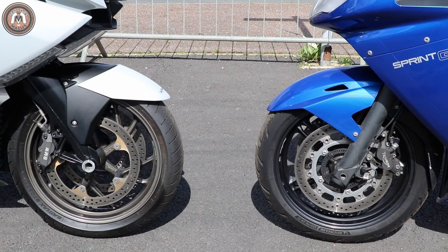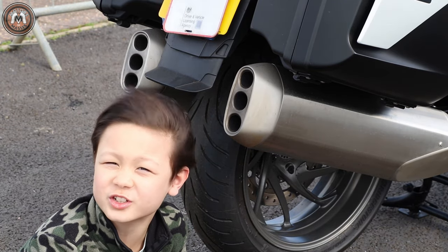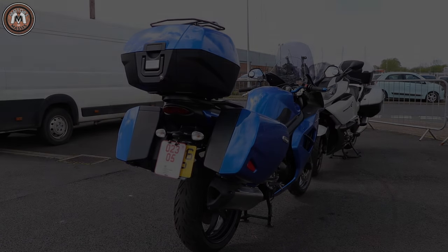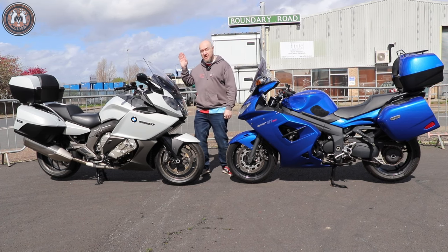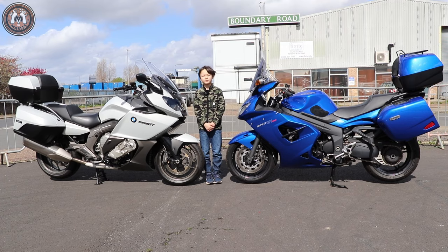Both bikes have twin 320mm front discs and four-piston calipers. The BMW has a 320mm rear disc and six exhaust outlets, but the Triumph has a 255mm rear disc and only one. Both bikes have 17-inch wheels front and back, with 120mm front tyres. The Triumph has a 180mm rear, and the BMW has a 190mm rear. The Triumph has a chain final drive, but the BMW has a shaft final drive.